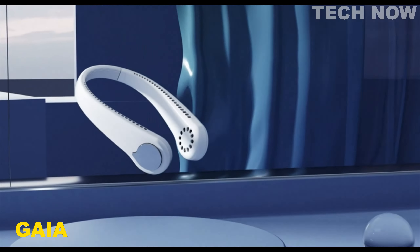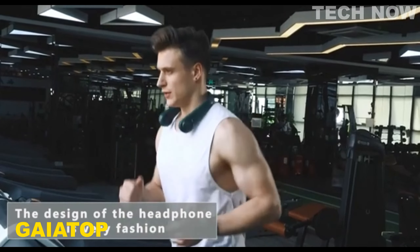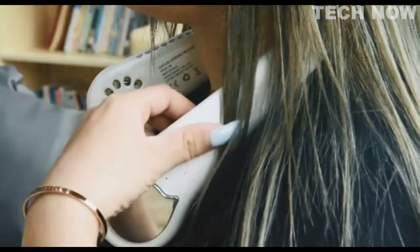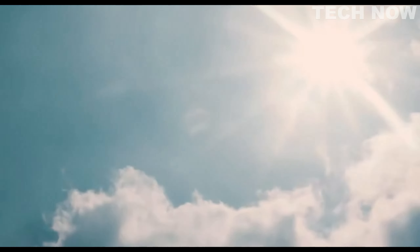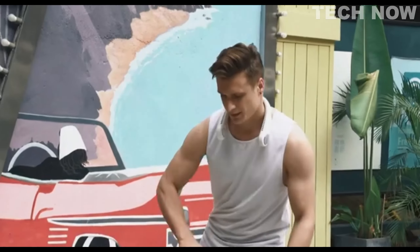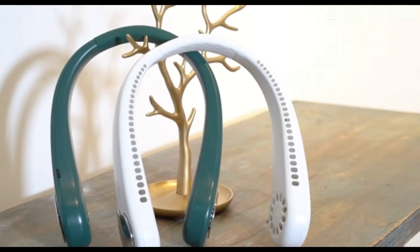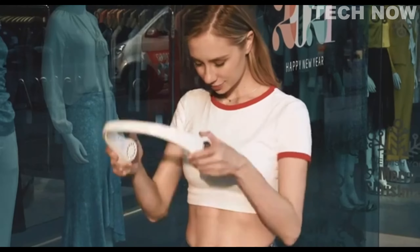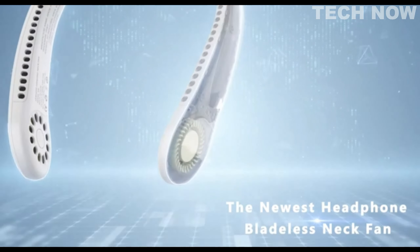The Gayatop Personal Neck Fan is a revolutionary device that combines fashion and practicality to provide a comfortable and enjoyable experience during the hot summer months. Building upon the traditional neck fan design, this fan incorporates the concept and wearing style of a headset, resulting in a truly innovative product that caters to individuals with long hair by preventing hair from getting tangled in the fan blades.